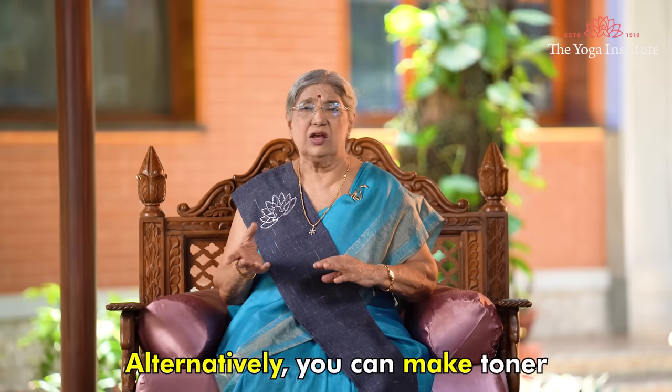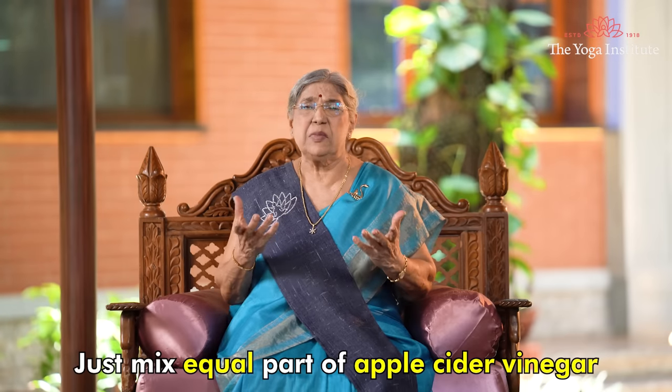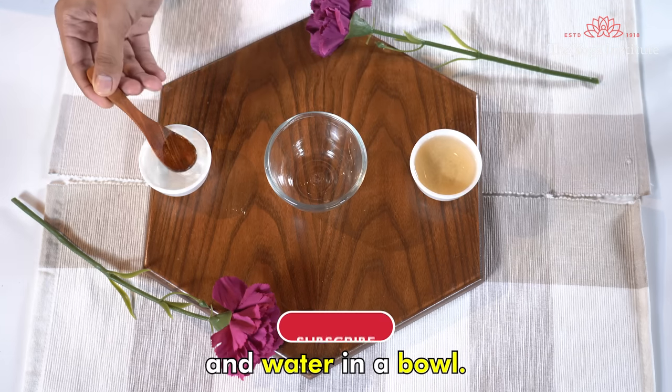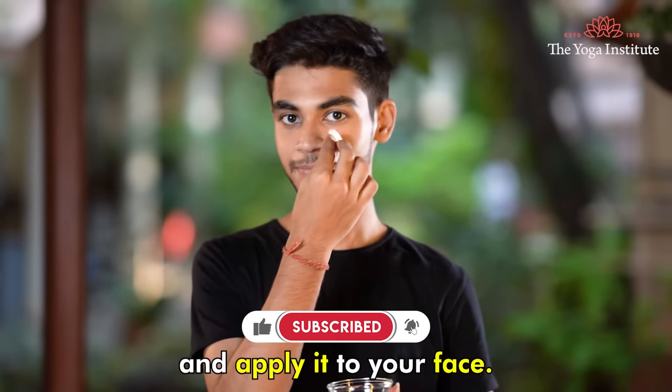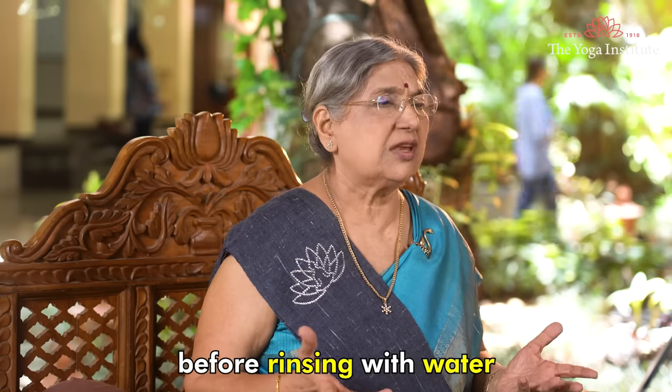Alternatively, you can make a toner with apple cider vinegar and water. Just mix equal parts of apple cider vinegar and water in a bowl. Dip a cotton ball in the mixture and apply it to your face. Leave it on for a few minutes before rinsing with water.